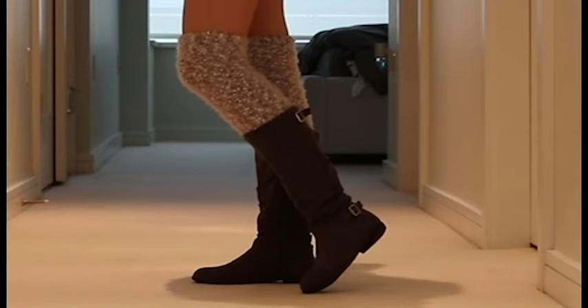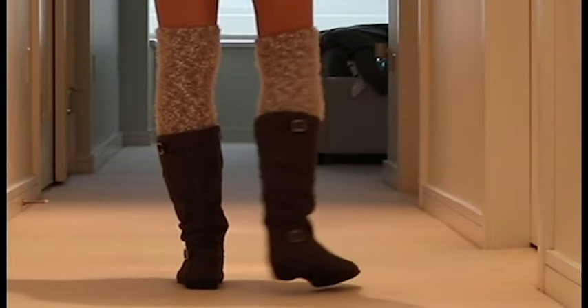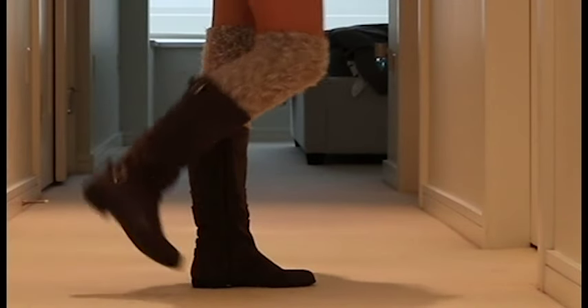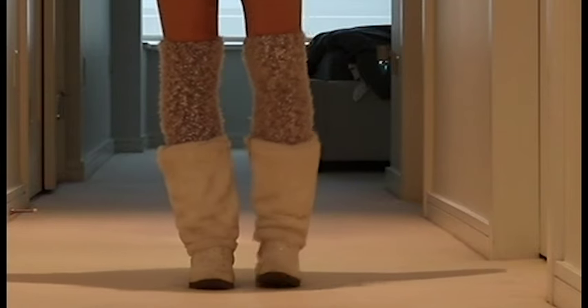Then we have my favourite grey boots which you have seen me wear a lot of times on this channel before. I love the buckle detailing on these and they are so comfy. They're probably the most comfortable Justice Boots that I own.